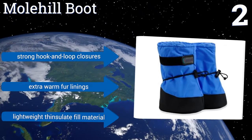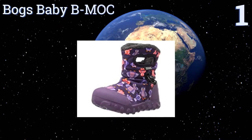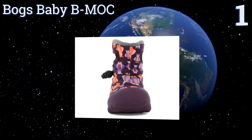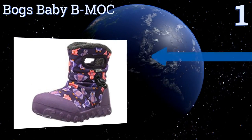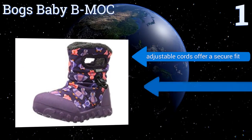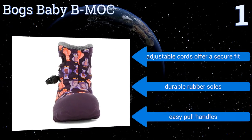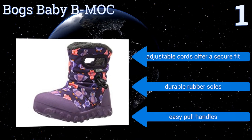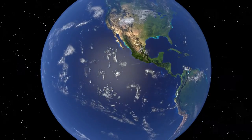Coming in at number one on our list, your little one can brave the cold in the most fashionable way wearing the Bogs Baby B Moc. These 100% waterproof booties have a slipper-like feel with an ultra-plush lining that will keep little toes dry and cozy down to minus four degrees Fahrenheit. They come with adjustable cords that offer a secure fit, durable rubber soles, and easy pull handles.